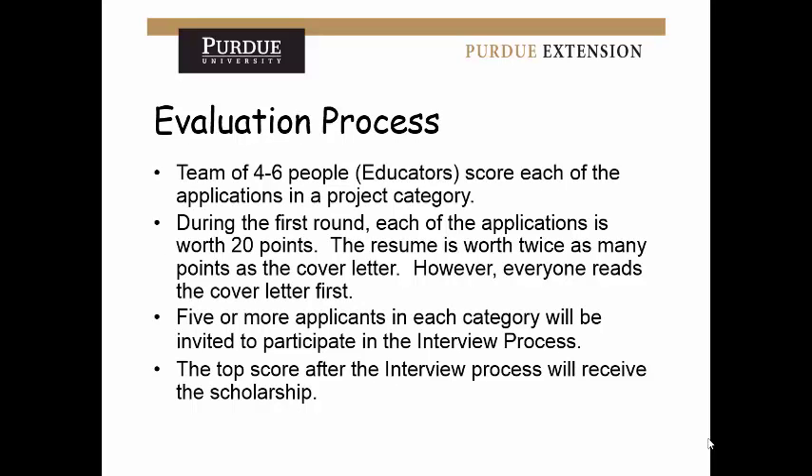In the evaluation process, when scholarships reach the committees, a team of about four to six educators scores the applications in each project category. During the first round, each application is worth 20 points, with the resume worth twice as much as the cover letter. Be sure to spend time on your resume, but don't blow off the cover letter — they read that first, so it should catch their attention. For each category, five or more applicants are invited to interview, and from the interview, scholarship recipients are chosen. There are really two phases to the accomplishment scholarship process.